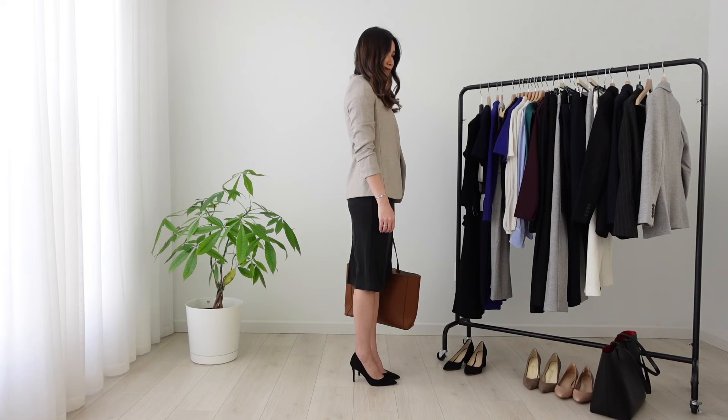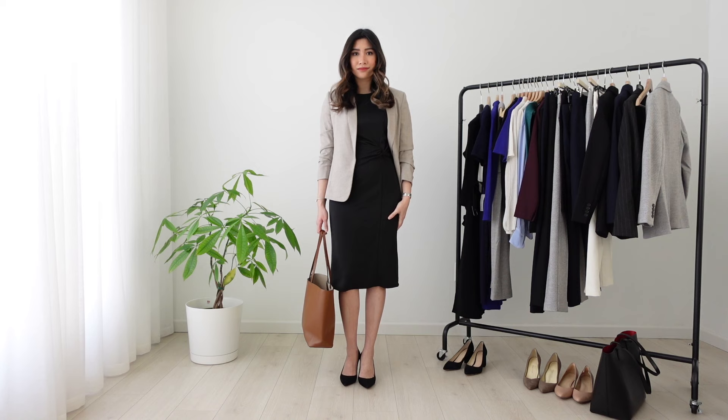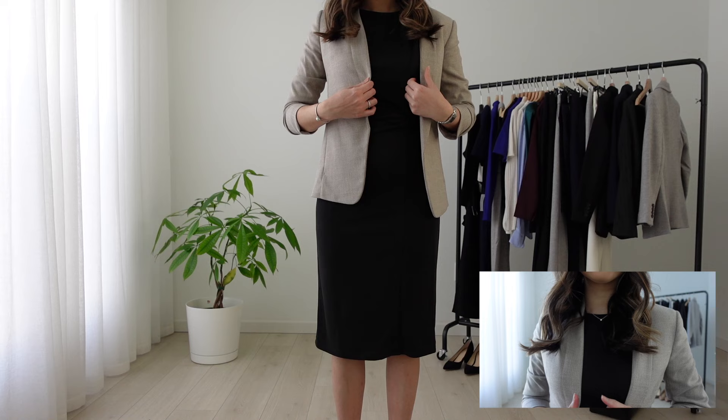Next, I want to show you an option with the blazer on. Normally, it would be appropriate just to wear a dress alone if it's long sleeve or mid-length sleeve. However, say you have a dress in your closet that's debatable — it has an open back or cutouts. I would just throw a blazer over it just to be safe.